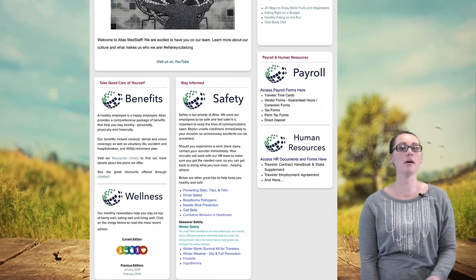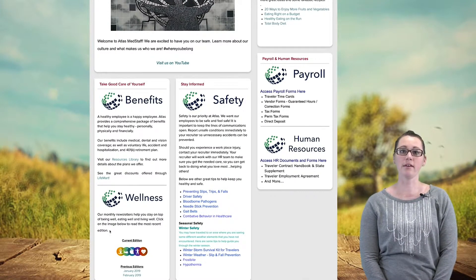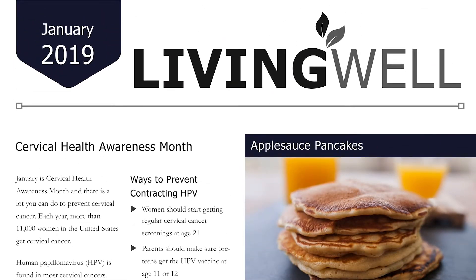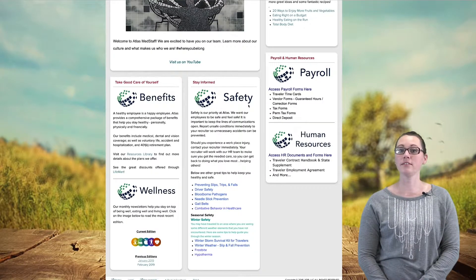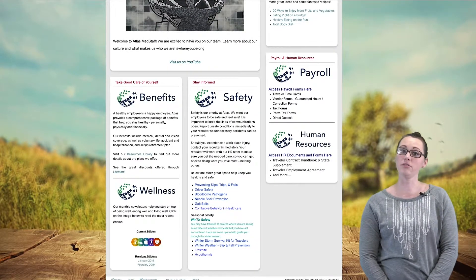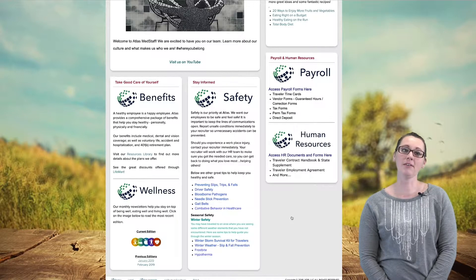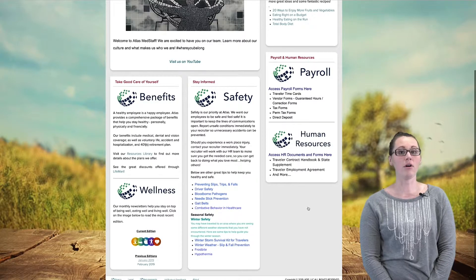If you scroll down to the bottom on the very left, you're going to see our wellness area. This has our wellness newsletter that you get in an email, and if you click on the icons, you'll see the previous months' wellness pamphlets. Next to that is our safety section, which has things you might need in the work area. We also do a seasonal section — right now you'll see our winter seasonal information, and you'll see spring, summer, and fall when those come up.